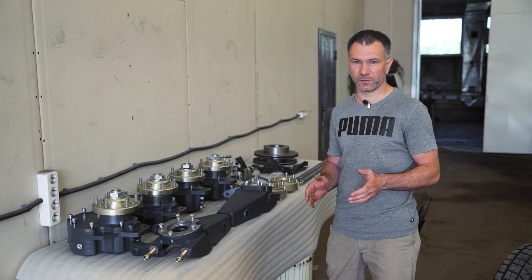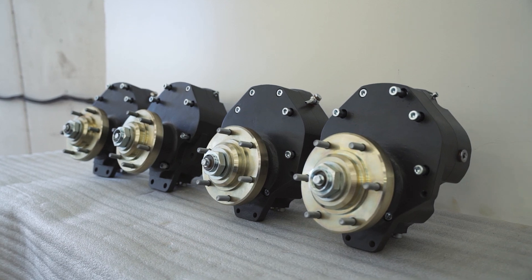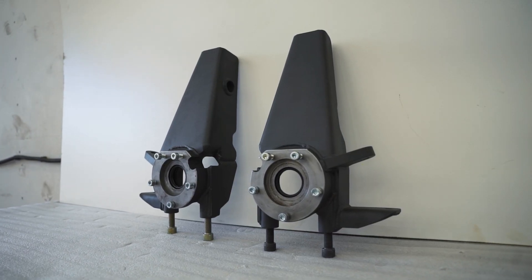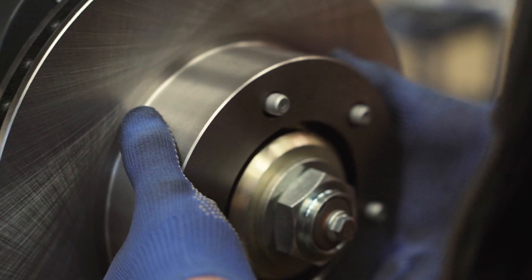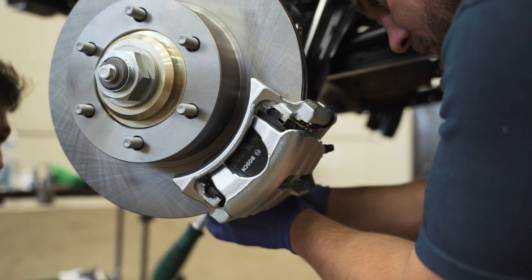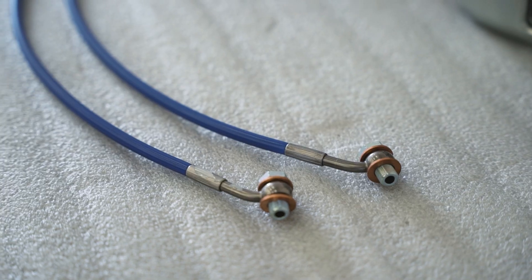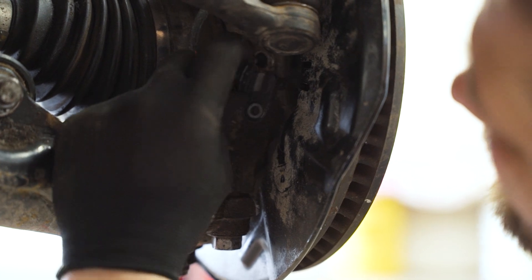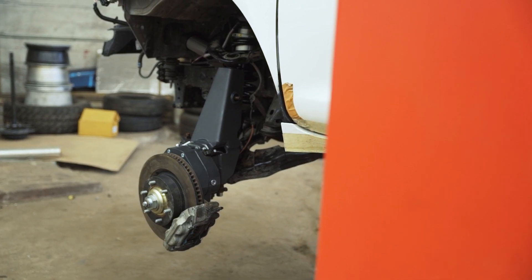The kit contains everything you need for installation: four portal gearboxes, two reinforced steering knuckles, and the complete rear brake system. We change the rear brake system to transfer the parking brake from drum to disc, and we use reinforced brake lines. The front brake system is completely reinstalled on the portal gearboxes.